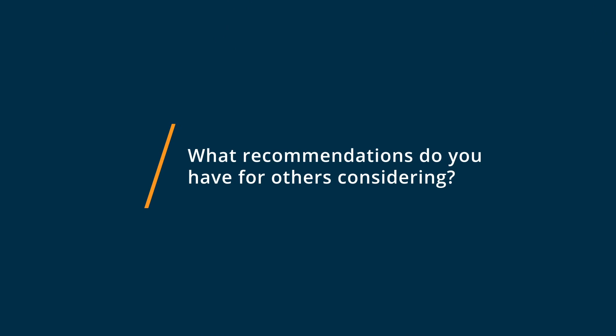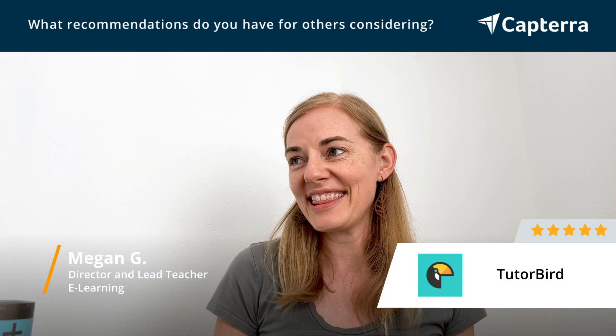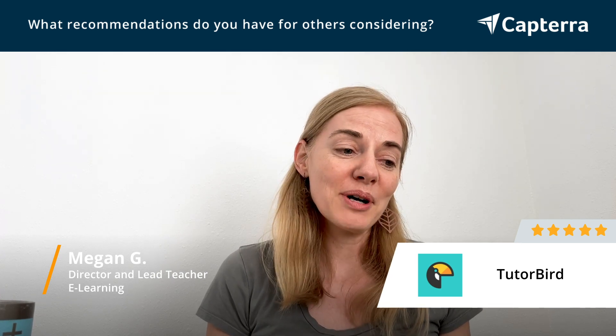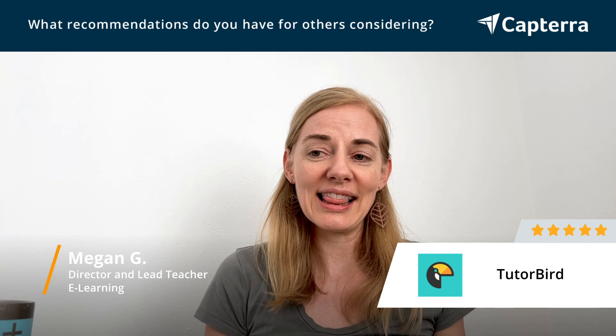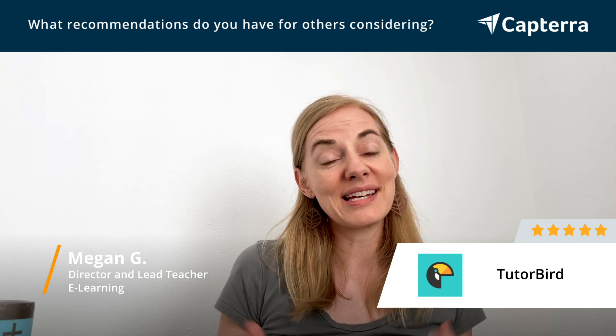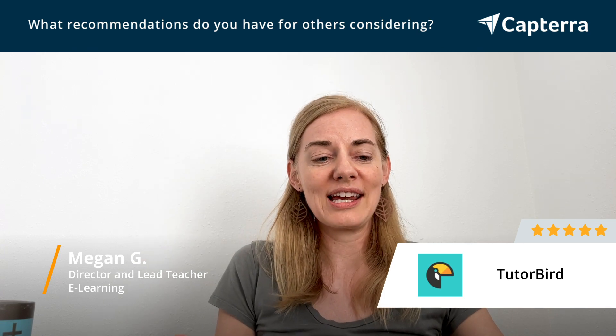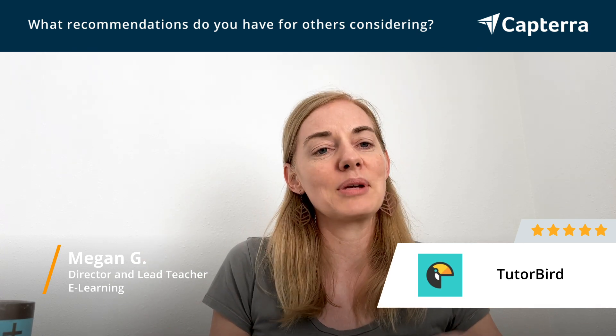I would say go for it. The only thing that our boss and founder does not love is the name TutorBird. But what's really great is they allow messaging to come from you as a tutor, so you're not attached to the TutorBird name when sending emails and billing. That was something we were a little leery about at first, but it's become a non-issue going forward.